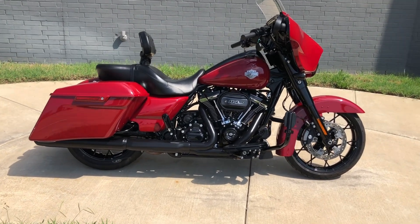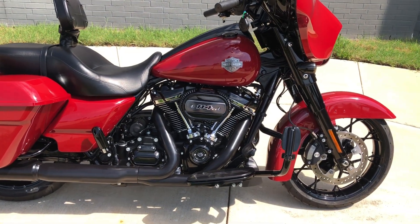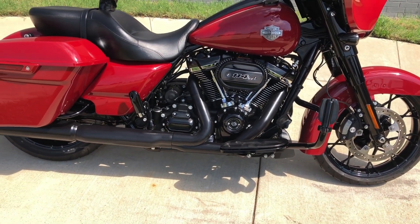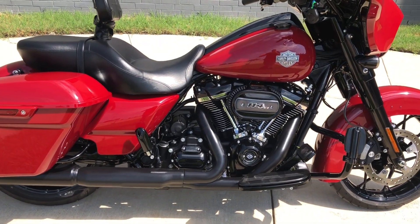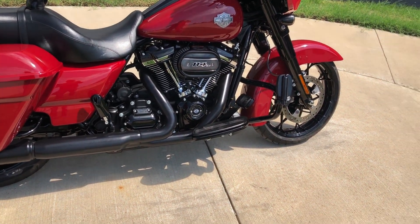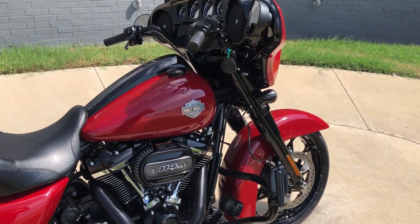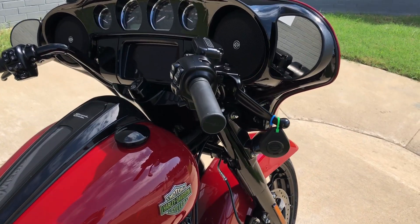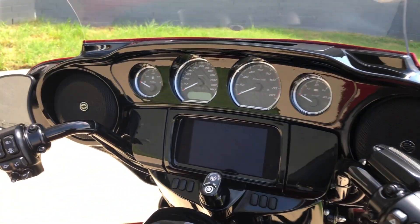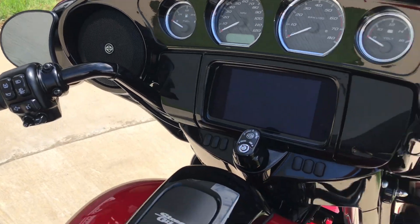This one's got the Billiard Red paint on it, 114 inch fuel injected Milwaukee Eight with a six speed transmission, with the high flow breather on it. Thanks for the passenger there's a full backrest for the rider. Got the engine guard with the highway pegs installed, factory security, six and a half inch touchscreen display with Bluetooth and navigation, electronic cruise control, and ABS brakes.